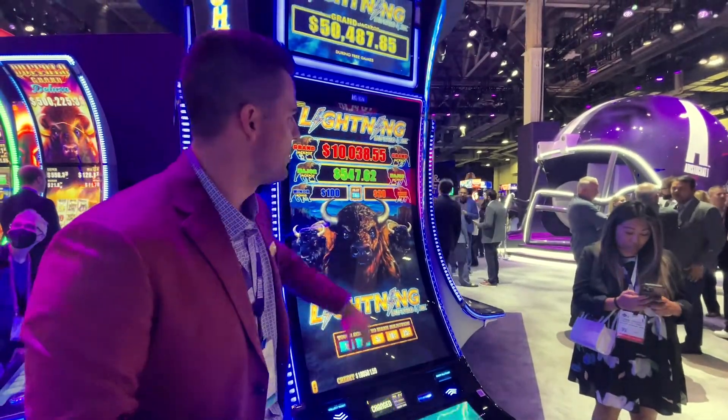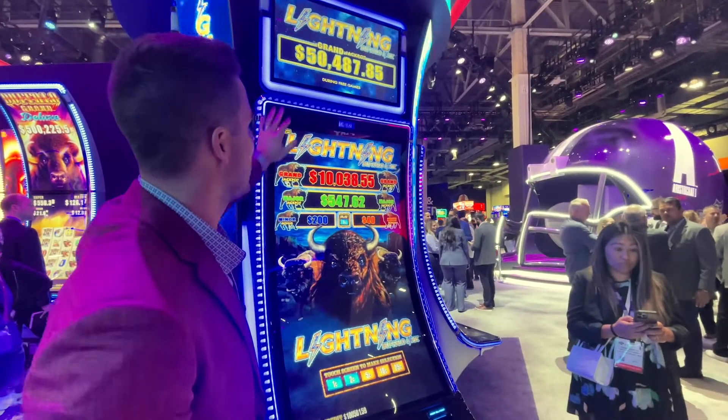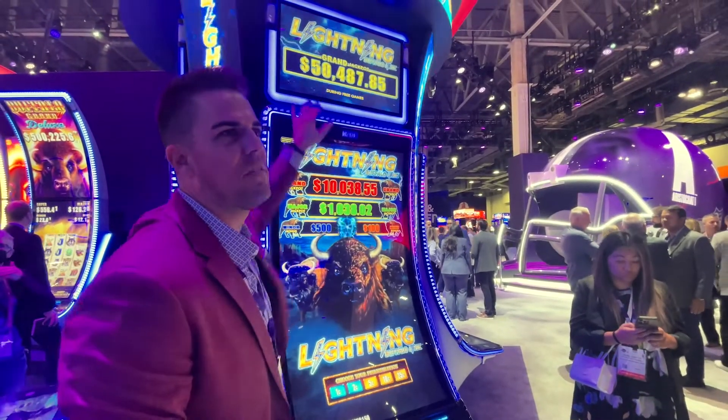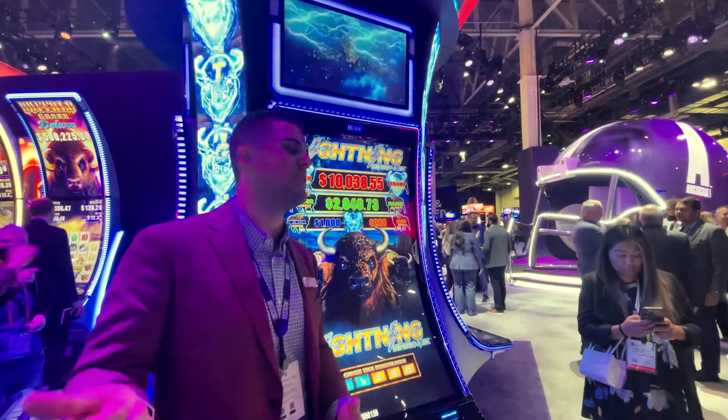We have jackpots that scale to the denomination, featured on our Neptune single cabinet. That top jackpot right here is a 50K WAP product, so you have that rapid-hitting WAP that you've seen in Dollar Storm.